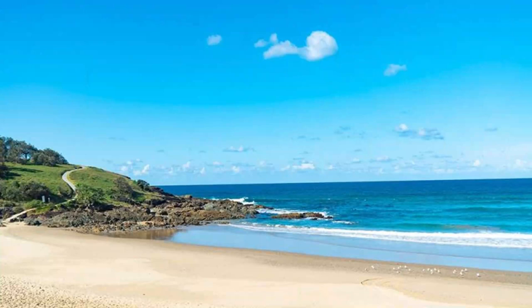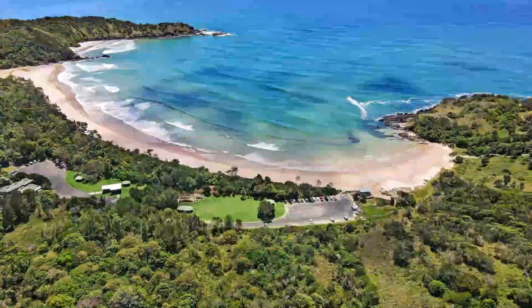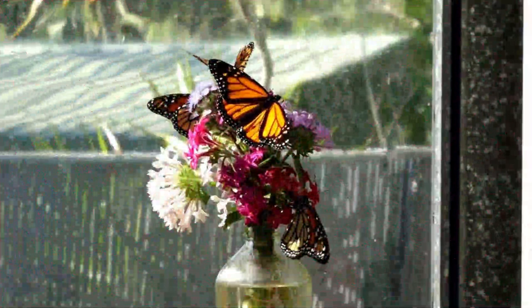Number 4: Gladstone Regional Art Gallery and Museum. The dignified neoclassical building housing Gladstone's Regional Art Gallery and Museum was constructed in the mid-1930s and served as the town hall until the 1960s. After a time as a performance venue, the building was converted into a museum in 1985. Here you can dive into Gladstone's past.